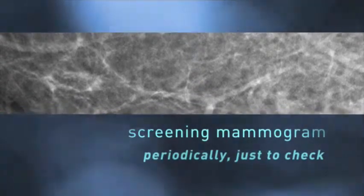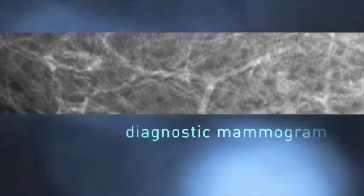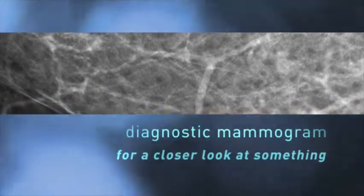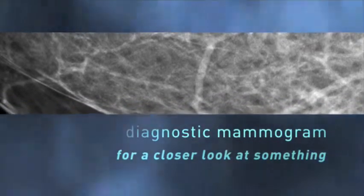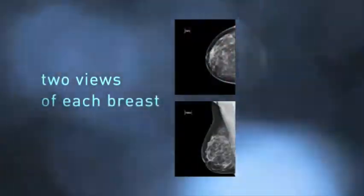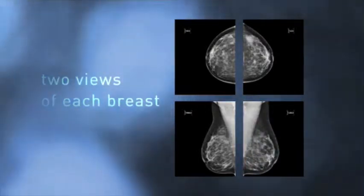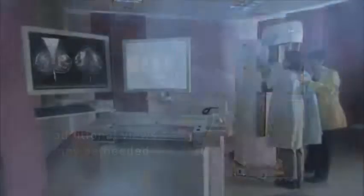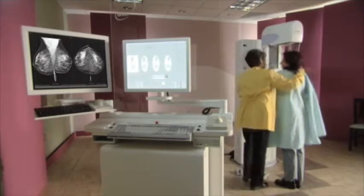A screening mammogram is the kind you get periodically just to see if anything has changed. A diagnostic mammogram is requested when your radiologist wants a closer look at some feature that might be suspicious. Every mammography exam requires at least four pictures — two for each breast. Additional views may be needed to examine a specific area, because breasts vary in size and shape, and they can change from year to year.